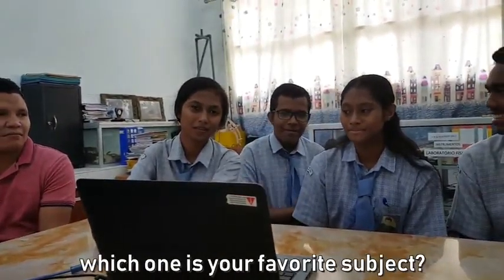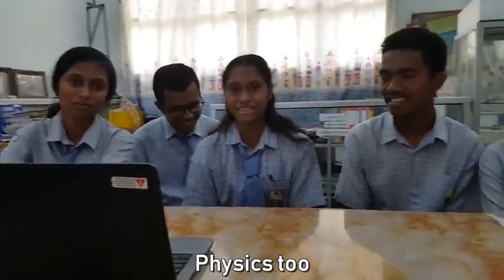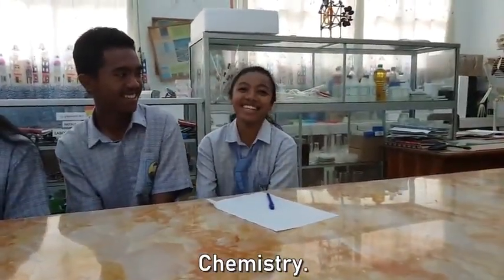Is mathematics your favorite subject? Yes. And what about you, Joelle — which is your favorite subject? Physics. And Anna? Physics. And chemistry.